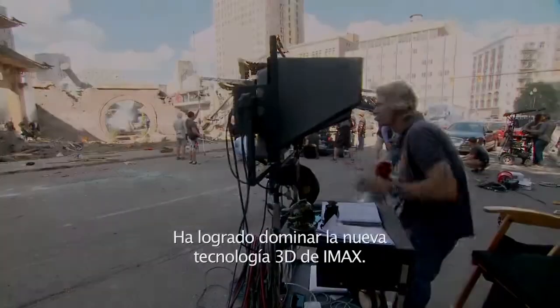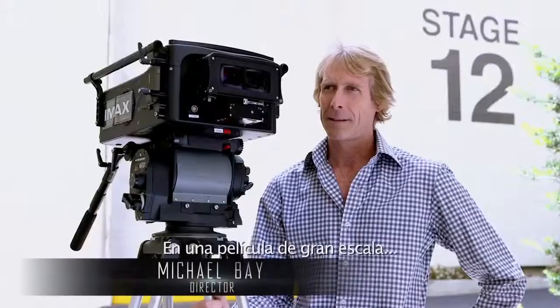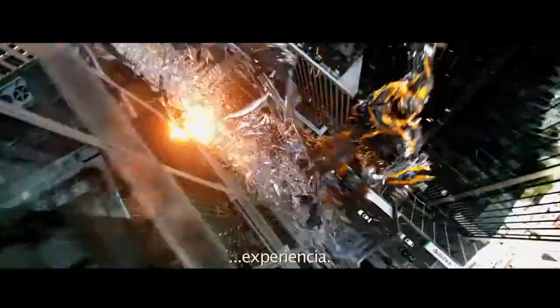In every movie, Michael is always looking for a challenge. He really has mastered the new 3D and IMAX technology. On a big scale movie, you want to shoot with a big scale format. And there's just nothing like that experience.